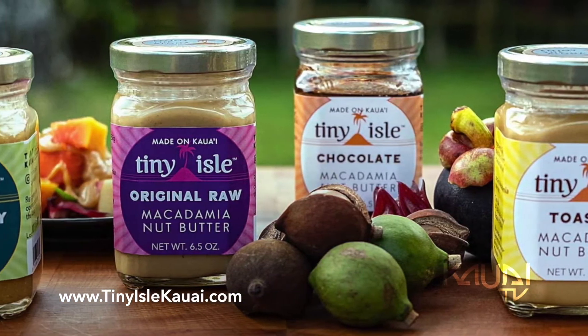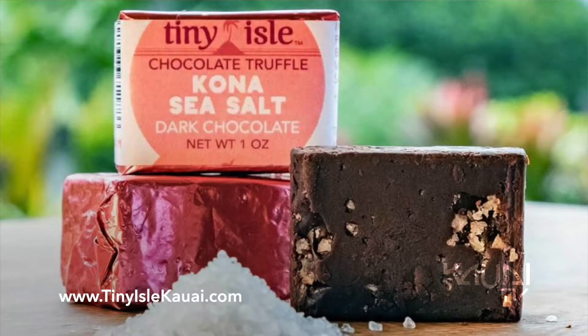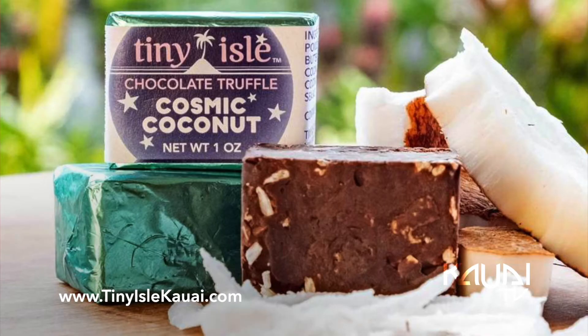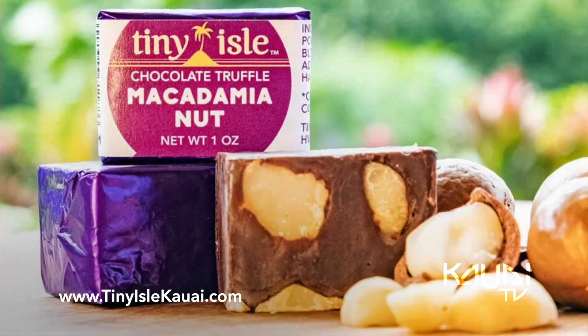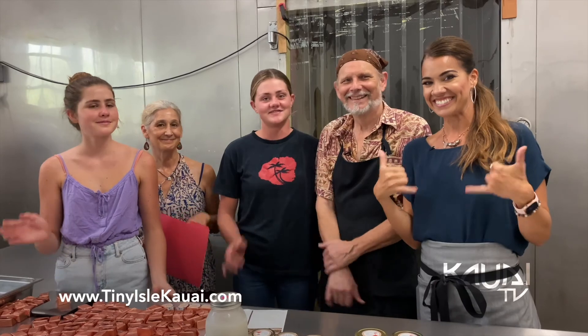The website is tinyislekauai.com. I'm really proud of it — I created it, so of course I'm very proud of it. Can you order online? Oh yes, you can order delivery. We deliver all over the country. Instagram is our main social media presence and of course Facebook. Thank you so much for sharing. Thank you so much. Bye you guys. Bye.